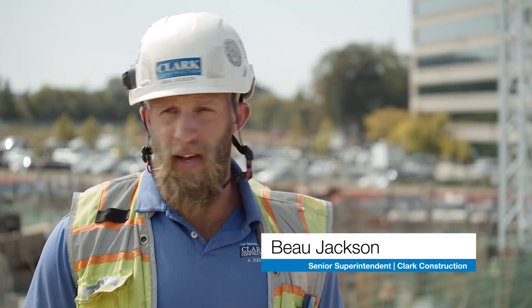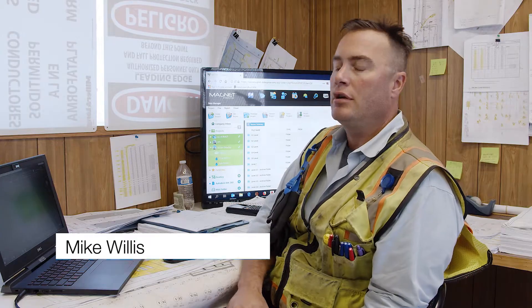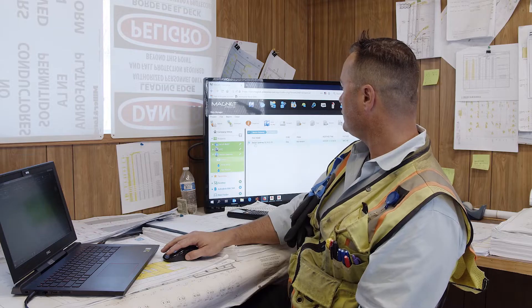We're pretty happy with the engineering we've gotten out here. From the start, we took the contract documents given to us by the contractor and created a CAD file using Autodesk software, which we then load to Magnet for our field engineers to use for layout.